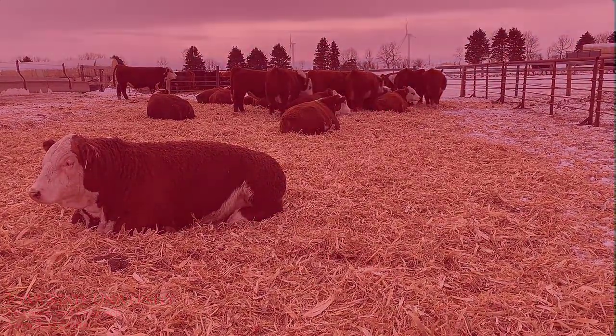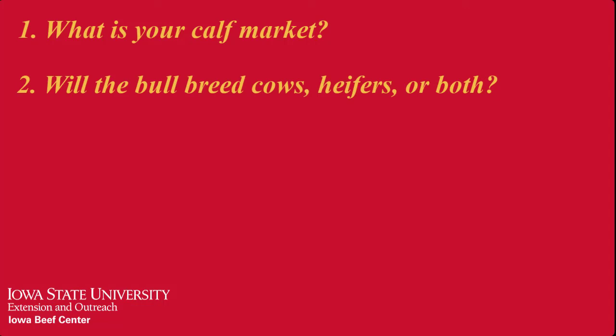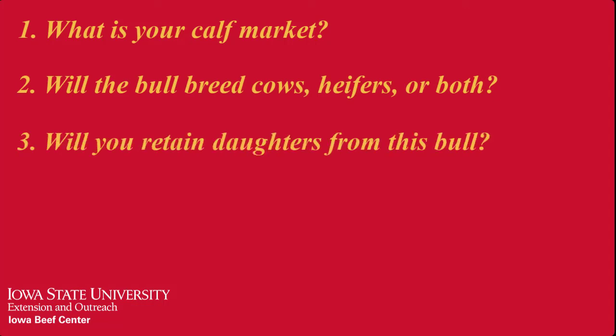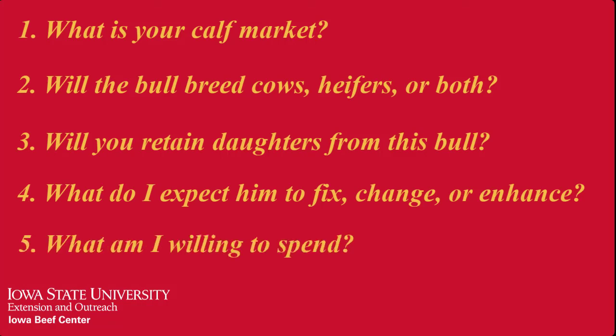If you've watched segment one in this video series, by now you've defined your target market, decided if the bull's going to mate heifers, cows, or both. You've also decided if you're going to retain daughters from this bull and what the shortcomings of your cow herd are, or what this bull's main intended purpose is. Finally, you should have a ballpark figure of what you're willing to spend.